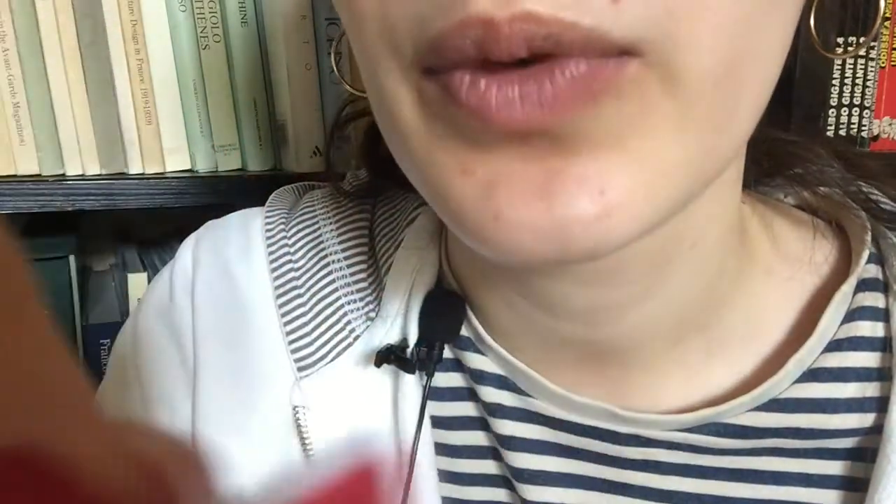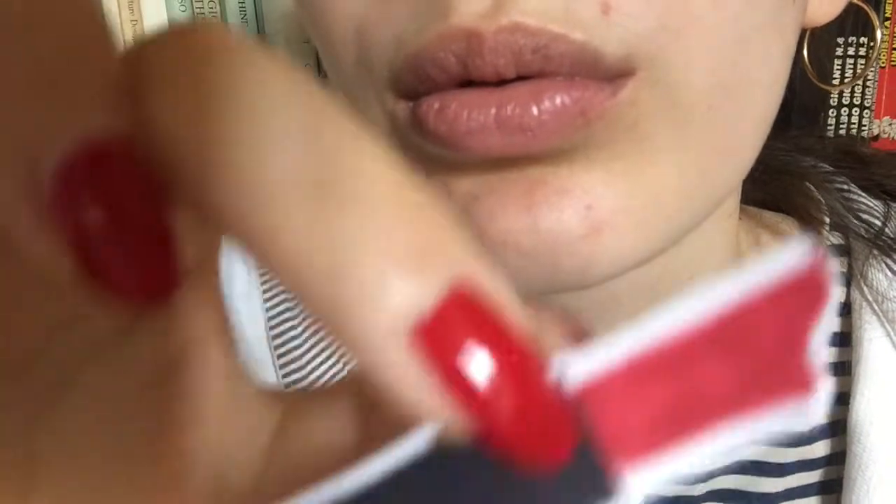Now for the final touch, I would apply this lipstick. Perfect. I think it really ties the look together. So if you could just... Yeah, exactly. Wow, you're stunning. Just stunning.